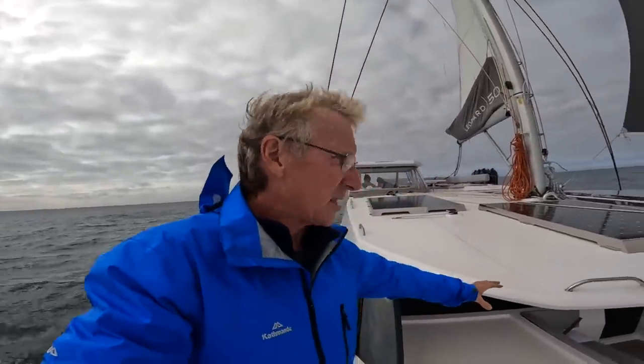We put the engines on at 5pm yesterday and motored all the way through the night, roughly five and a half to six knots with one engine at low rev, trying to use as little fuel as possible. But it's so nice to get the sails back up and the engines off.